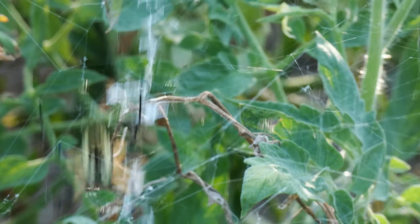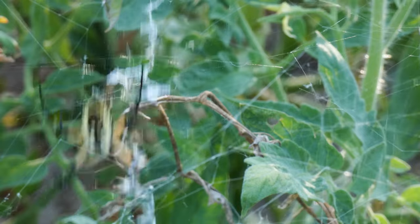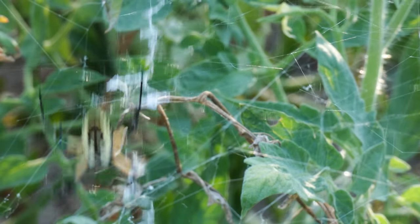However, when a female oscillates her web vigorously just after prey ensnares itself, it is believed to be an attempt to fully entangle an insect before it can set itself free.